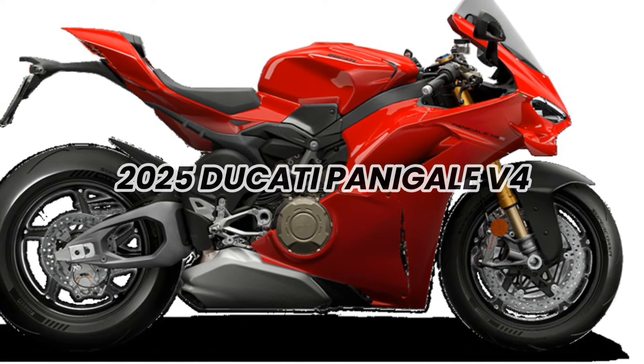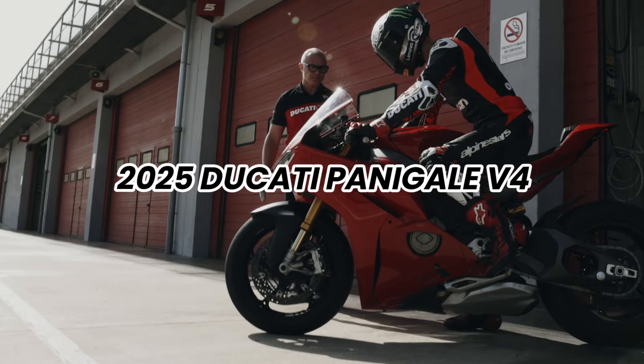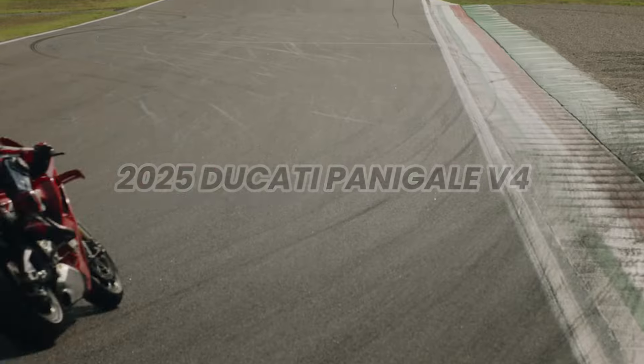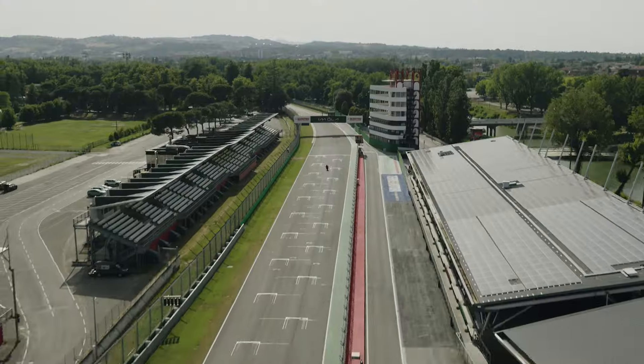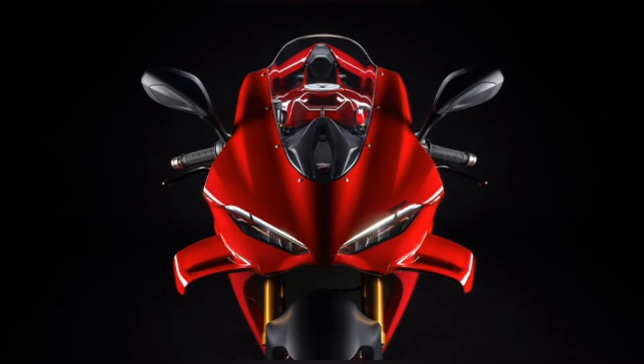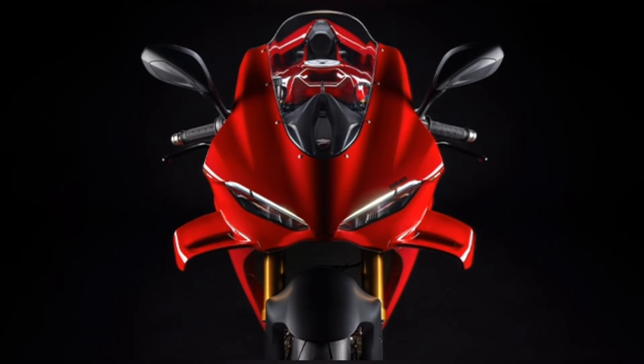Ducati announces the all-new 2025 Panigale V4. The new Panigale V4 is a motorcycle that allows those who ride it to experience the sensations of a professional rider, thanks to unprecedented electronic solutions and technologies, largely derived from MotoGP.